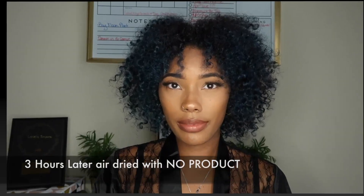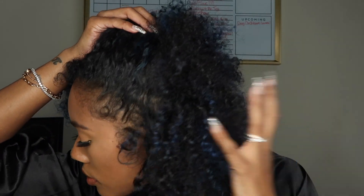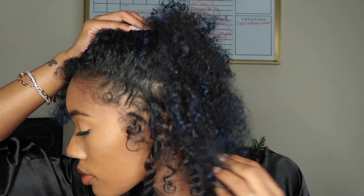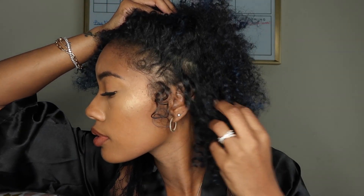So you guys can get the full effect of how powerful and wonderful deep conditioners are — I did not put anything else in my hair, and I let it air dry. So this is about three hours later, and yeah, you can see my curls are formed. It's a little frizzy — well, a lot frizzy — but that's because there's absolutely no product in my hair right now. Deep conditioning is your best friend regardless of your hair type. I hope you guys enjoyed this video, I love you guys, and I will see you in my next one.